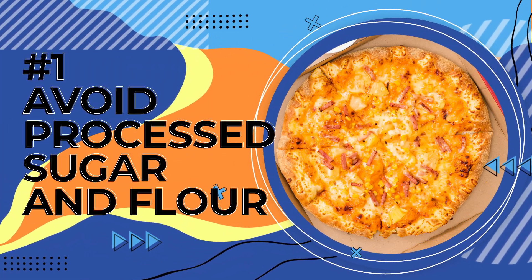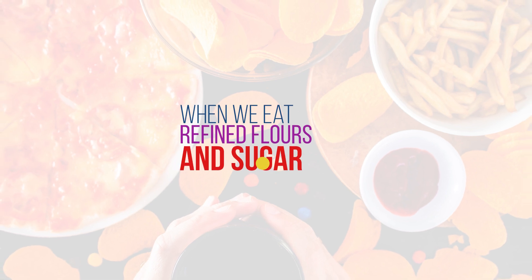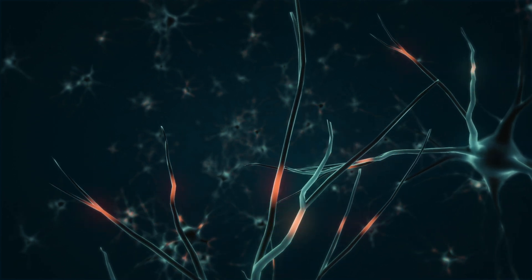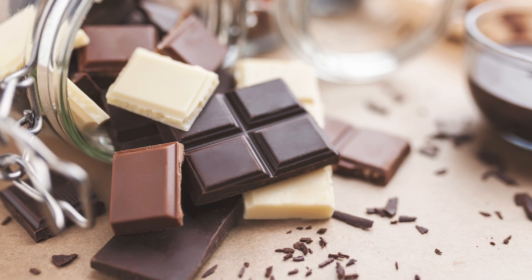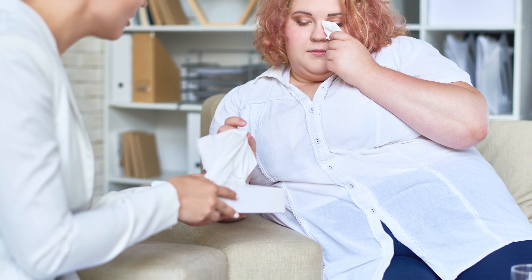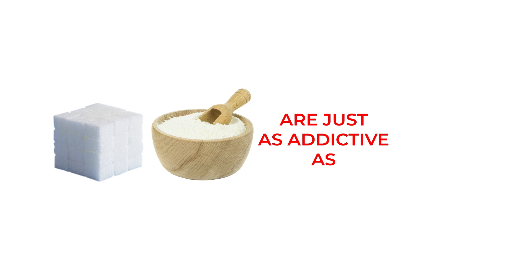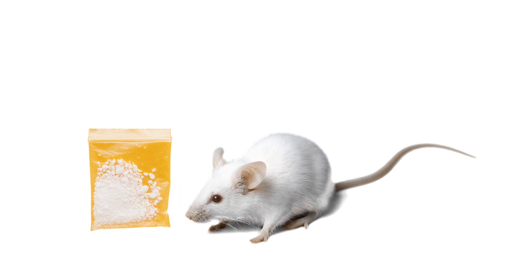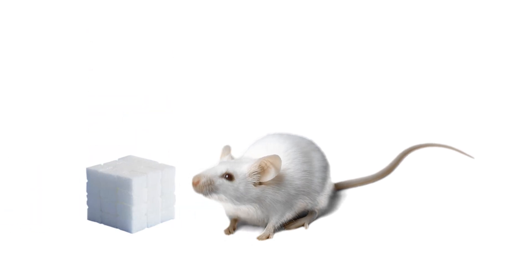Our number one key to reducing abdominal fat is to avoid processed sugar and flour. Eating highly processed foods could be the very thing preventing you from reaching your goals. When we eat refined flours and sugar, it causes a release of dopamine — the feel-good hormone in our brains. Our brains are wired to seek this, so we create habits looking for our next dopamine hit, often in the form of a donut, candy bar, or pizza. Studies have shown that sugar and processed flour are just as addictive as cocaine — rats heavily addicted to cocaine will still choose sugar over cocaine when given the choice.